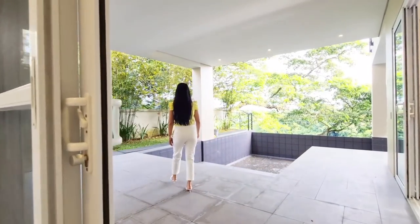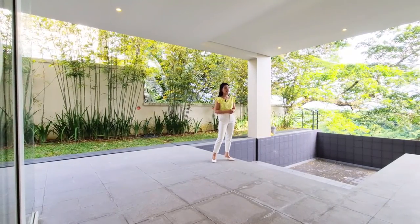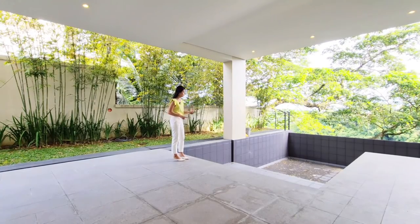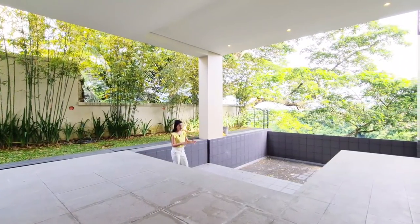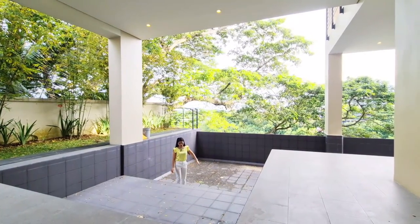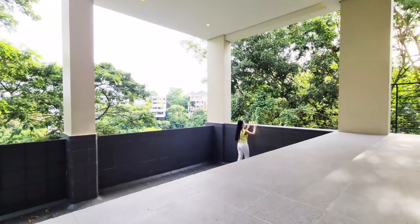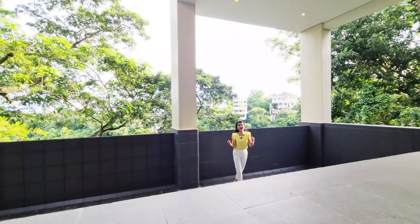Welcome to your swimming pool area! We don't have water now — just to minimize electricity costs — but of course it's fully functional. I went down to show you the depth: this part is shallower, good for kids and kids at heart who don't know how to swim, and then further along it gets much deeper — I was almost drowning! This swimming pool is quite big and both adults and kids can enjoy it.